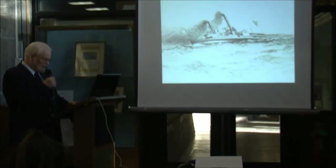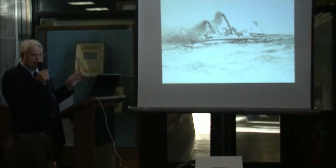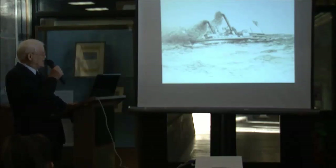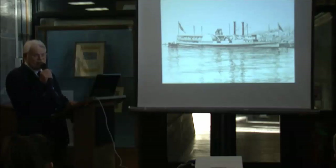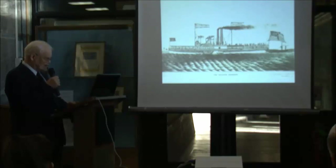Samuel Ward Stanton did many drawings of these boats. He was an artist, historian, and editor of shipping journals in New York City who produced a book in 1893 — during the Columbian Exposition — of his drawings of American steamboats that won a prize at the Chicago Fair. Examples of his work include the Worcester, briefly used to take people across the east end of the Sound from the Long Island Railroad, and New Haven.